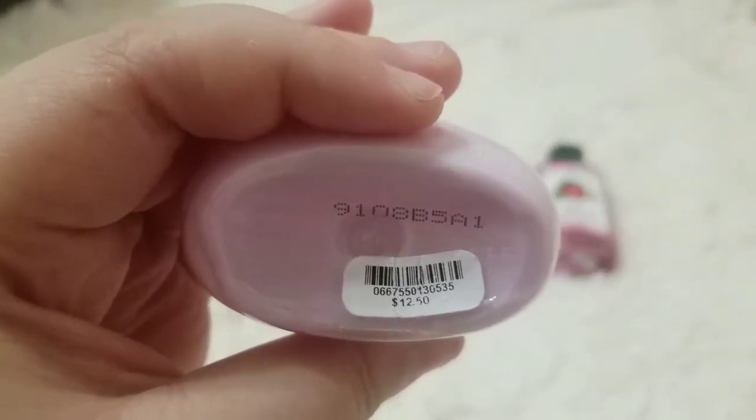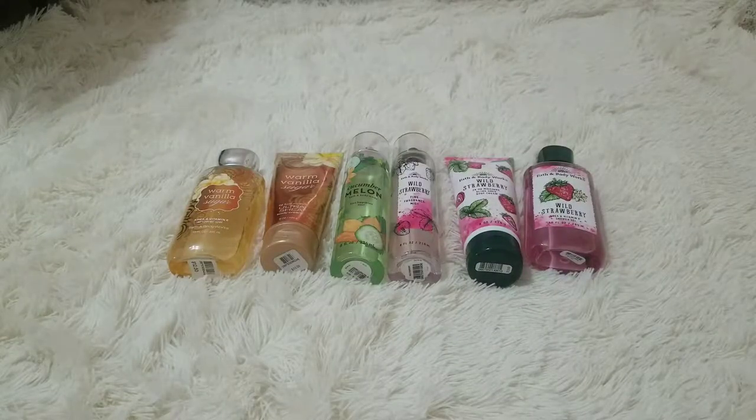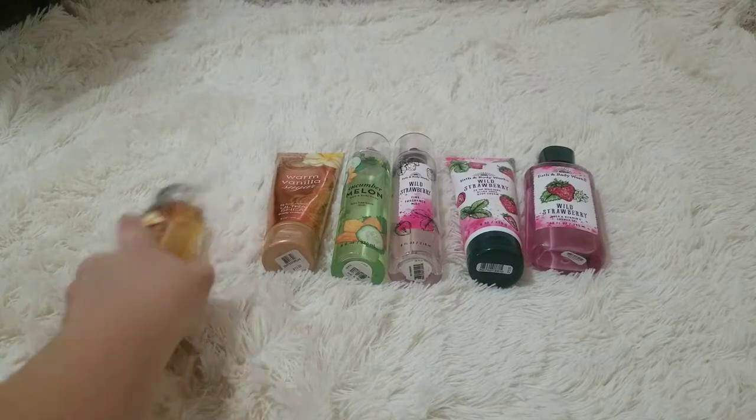This was $12.50, and I think we got this on sale. Then I'll move on to body washes.